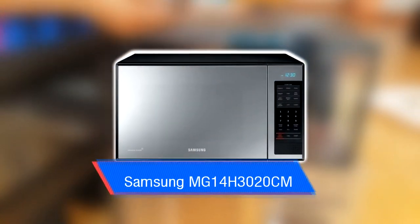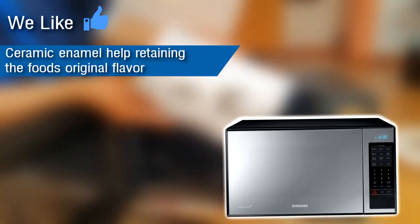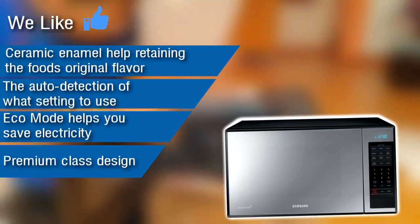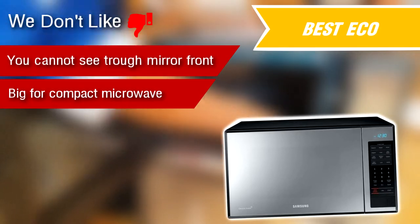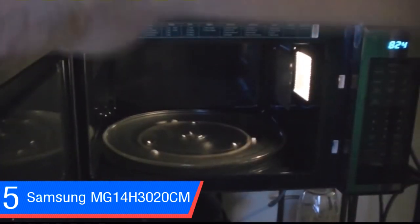Number five: the Samsung countertop grill microwave oven. We like: ceramic enamel helping retain food's original flavor, auto-detection of the right setting, eco mode to save electricity, premium class design, and enough area to cook. We don't like: you cannot see through the mirror front, it's big for a compact microwave, and it's heavy and not very portable. Just from the outside, the mirror design with its shiny finish sends a premium look to your oven and kitchen. It has settings that automatically detect whether you need to reheat, cook, or defrost, making it very easy to use.